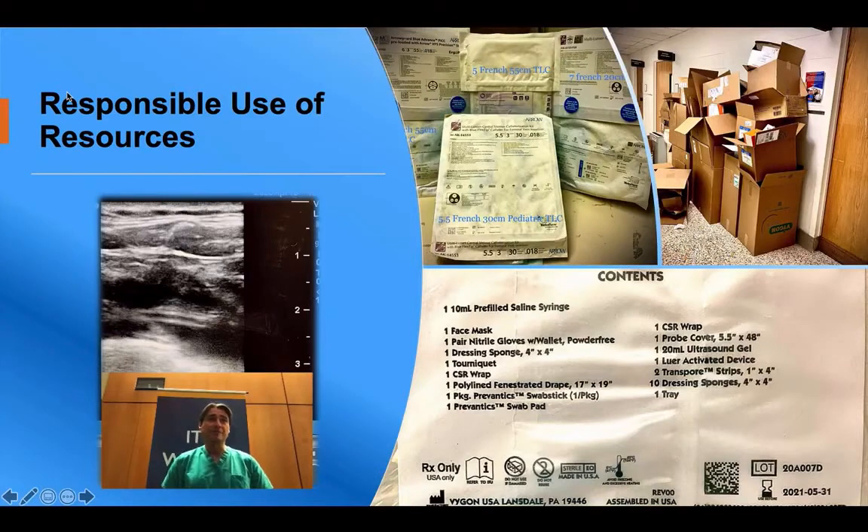This past week, I placed 68 triple lumen, Shiley, and arterial lines in critical COVID patients — one clinician, 68 patients in a 700-bed hospital full of COVID patients. You can only imagine how many other lines were placed by the rest of the hospital staff.